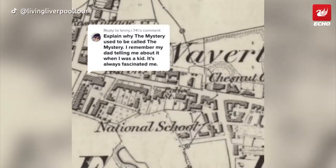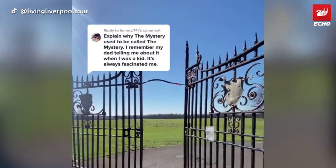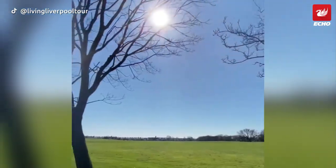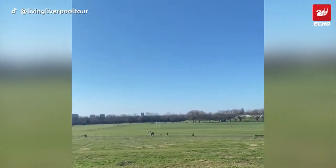Just south of Wavertree High Street stood the Grange Estate. When it was demolished in the late 1800s it was expected that the land would become part of the suburban push and be swallowed up by housing. Instead, the land was purchased and presented back to the city of Liverpool to be used as a place for recreation — a playground for local residents and children to enjoy.